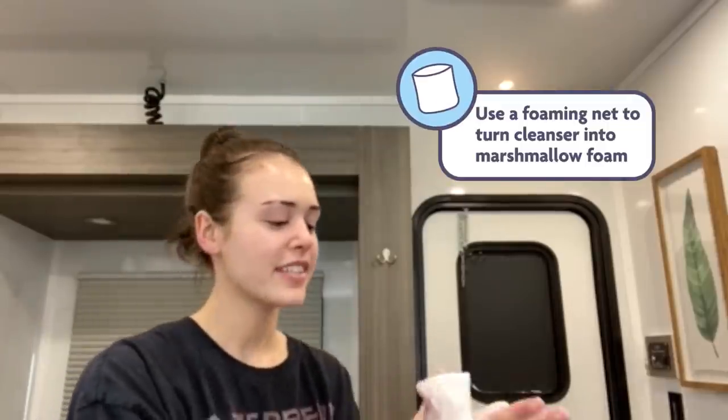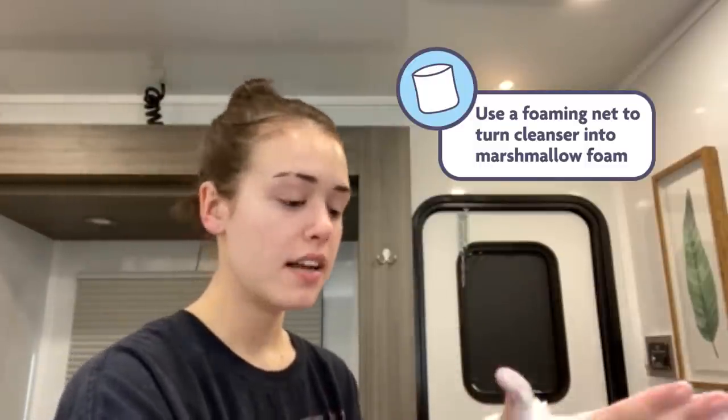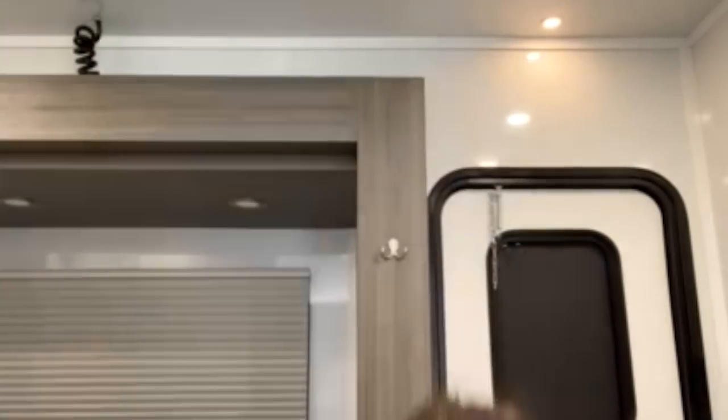This is one of those steps that is definitely completely not necessary in my routine — not at all — but I love it, so I do it. I get so much foam. Then I just massage that in. Don't forget the neck. I do cleanse for a decent amount of time.